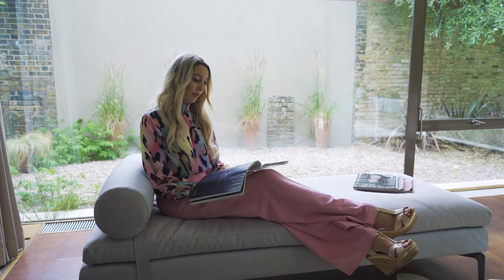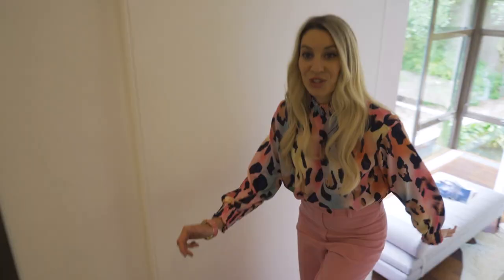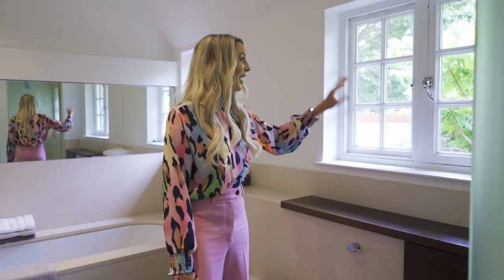And then the bed is massive — I reckon you could fit four people in this. But I do think that I've spotted a little secret door here. Look at this for an en suite. You've got a bathtub, you've got a separate shower. It's a dream — the dream en suite. I mean, look at these windows. You can tell this place was built in 1913. They've kept that but they've made it so super modern inside. Love it.